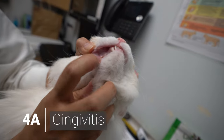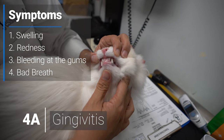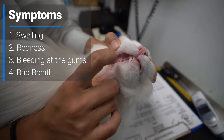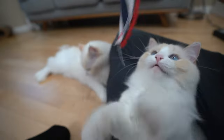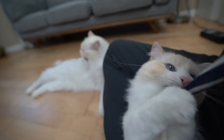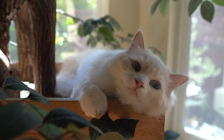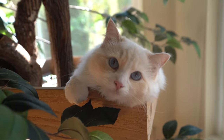Gingivitis is a condition in which the gums around the teeth become inflamed, characterized by swelling, redness, and in severe cases, bleeding of the gums. When plaque is not removed from the teeth, it hardens into tartar and makes it easy for disease-causing bacteria to attach to the cat's teeth. The bacteria then damages the cells that form a barrier between the gums and teeth, and the resulting inflammation is an immune response that makes the gum very painful for the cat.